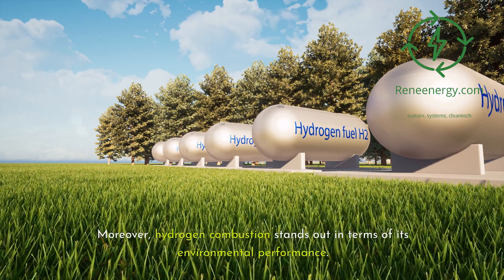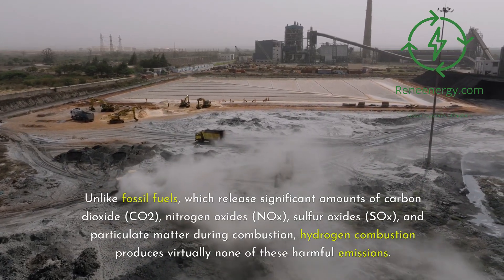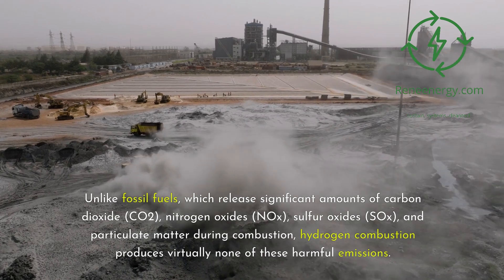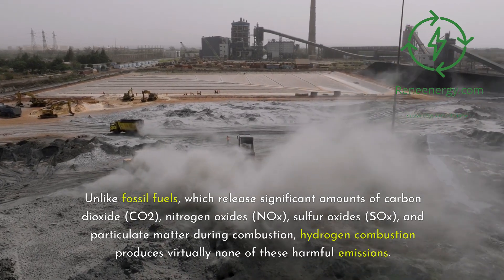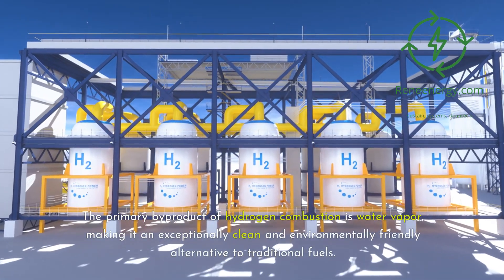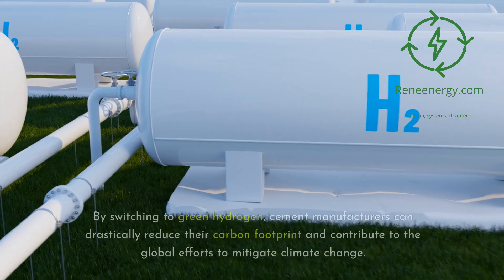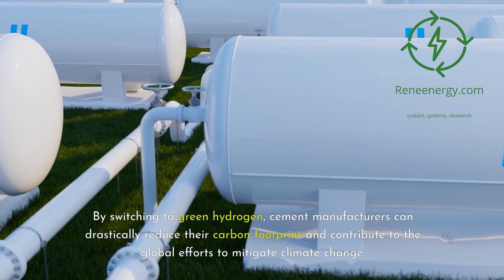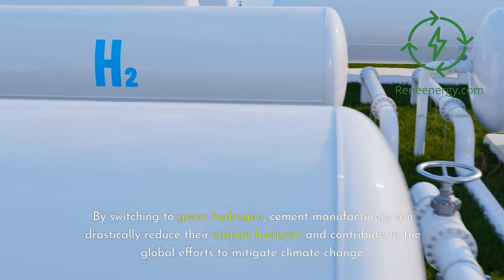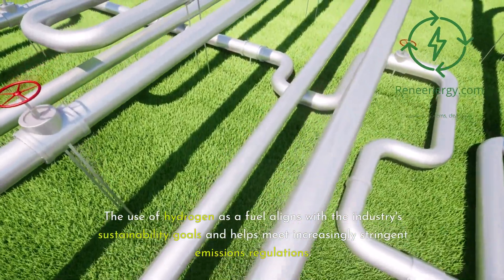Hydrogen combustion stands out in terms of its environmental performance. Unlike fossil fuels, which release significant amounts of carbon dioxide (CO₂), nitrogen oxides (NOx), sulfur oxides (SOx), and particulate matter during combustion, hydrogen combustion produces virtually none of these harmful emissions. The primary byproduct of hydrogen combustion is water vapor, making it an exceptionally clean and environmentally friendly alternative. By switching to green hydrogen, cement manufacturers can drastically reduce their carbon footprint and contribute to global efforts to mitigate climate change, aligning with increasingly stringent emissions regulations.